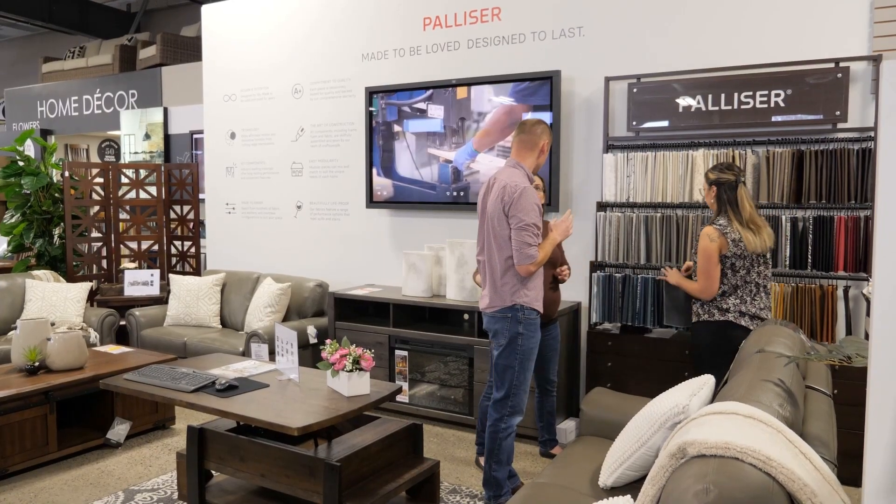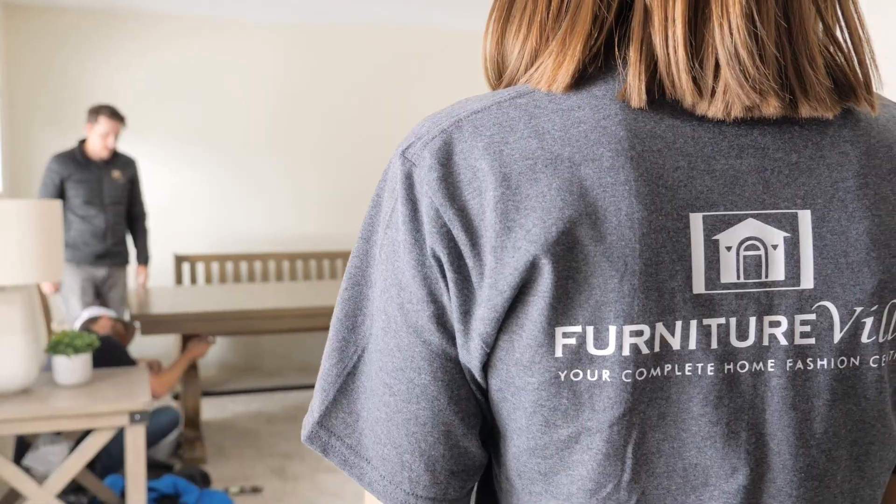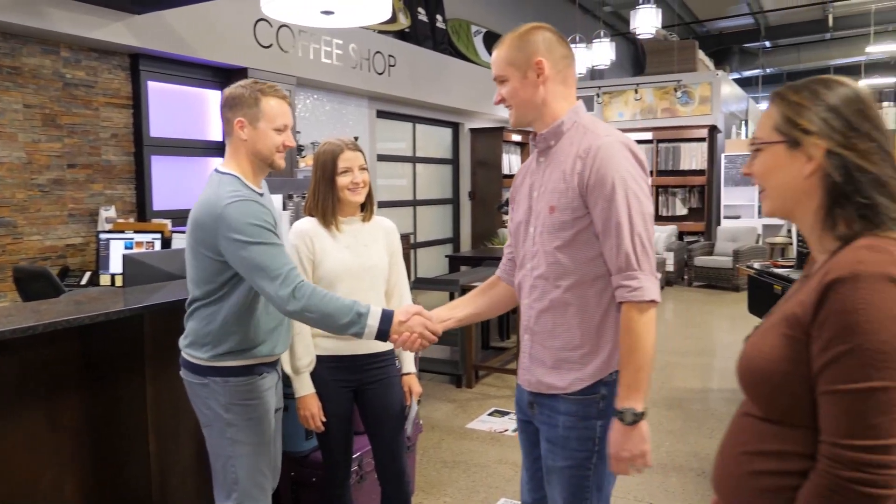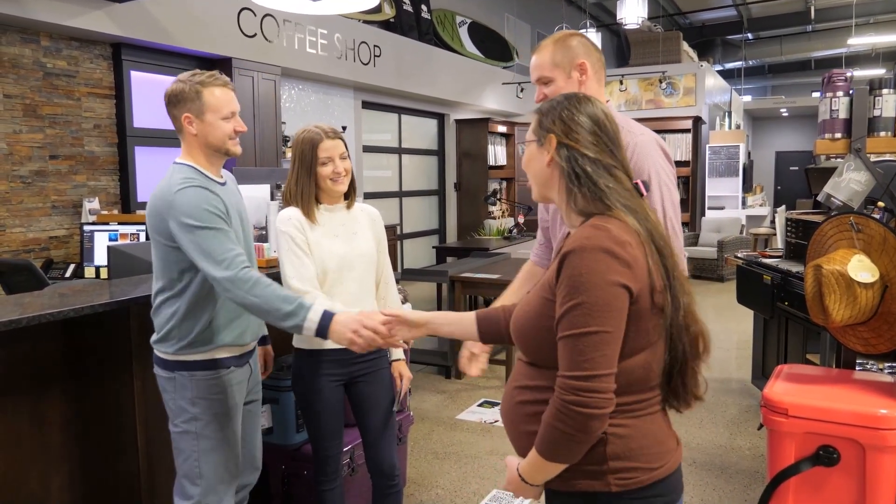Your living room could look like this too. Come visit us and let our team guide you to the living room of your dreams. From showing you trendy styles to selecting the right colors and textures for the space, then ensuring your choices will fit the room flawlessly — from start to finish our team provides a five-star service with your happiness always at top of mind.